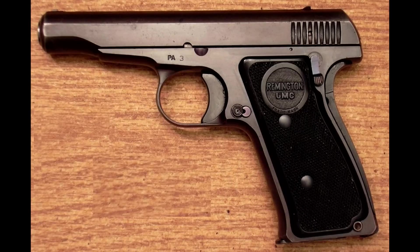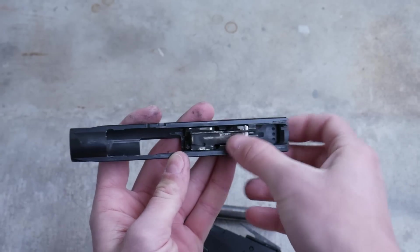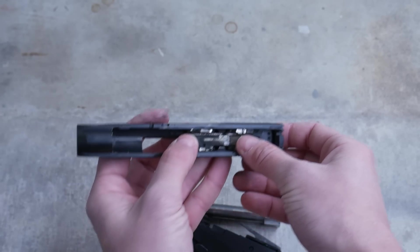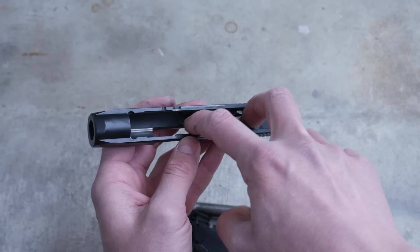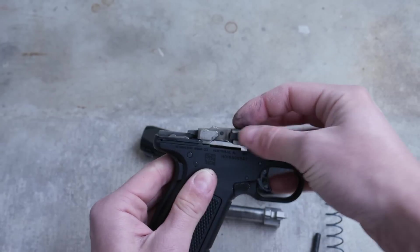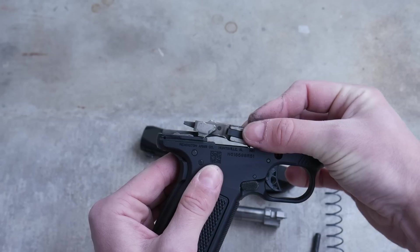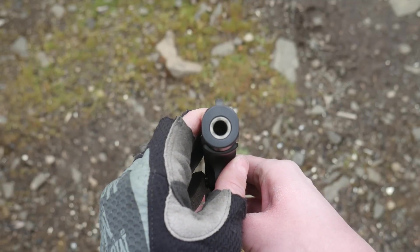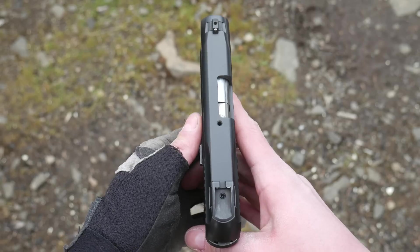The Remington R51 was billed as the spiritual successor to the old Remington Model 51, designed by John Pedersen and sold by Remington a hundred years ago. The R51 shares a lot of design details with the old Model 51, including the hesitation locking system. Hesitation locking differs from tilting barrel short recoil in that it uses a fixed barrel and a tilting movable breech block in the slide.